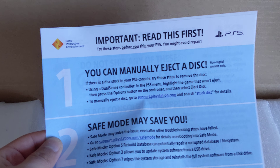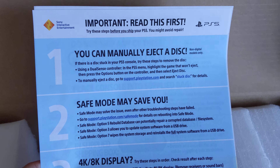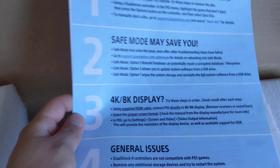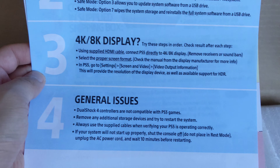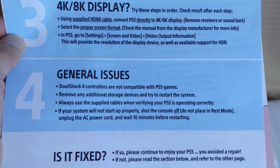It says 'Important, read this first' — honestly I could just wipe my ass with this, it's nice and soft. But it gives you basic instructions: safe mode, 4K/8K display settings — nobody cares. Speaking of which, I gotta get a new 4K TV today.